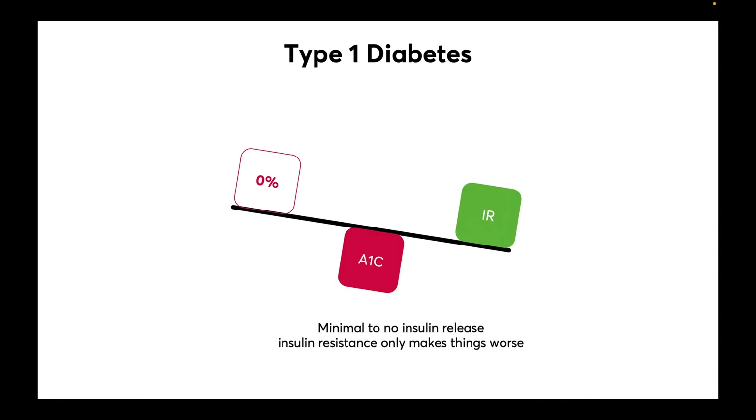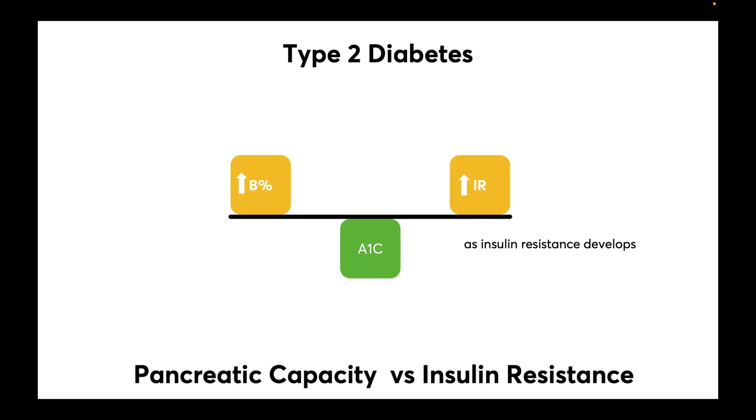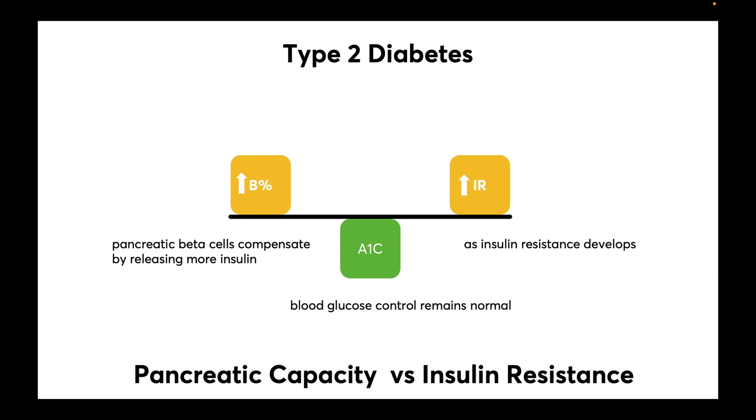In type 1 diabetes, we see that there is minimal to no insulin release, which leads to abnormal blood sugars. Insulin resistance only makes things worse. In type 2 diabetes, as insulin resistance develops, pancreatic beta cells compensate by releasing more insulin and blood sugars can remain normal.